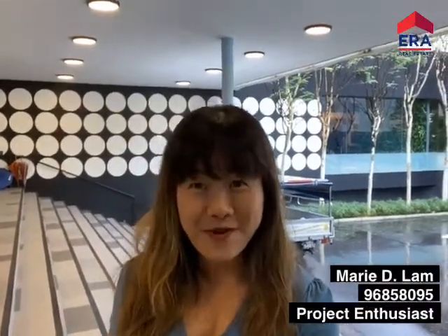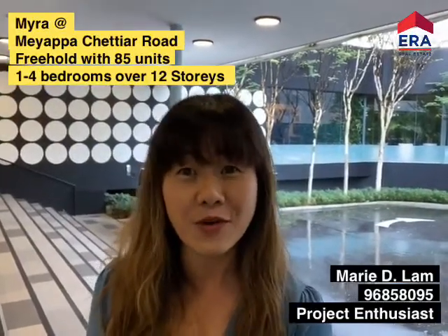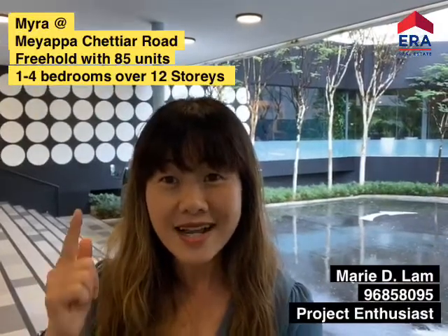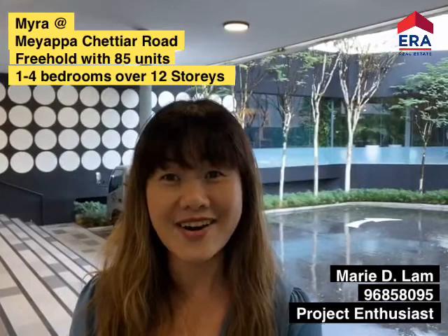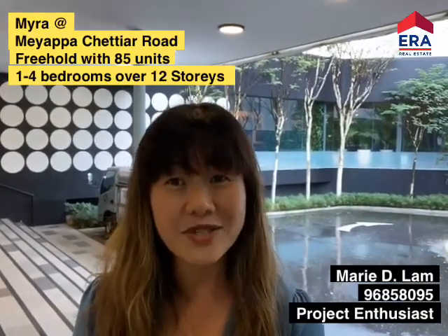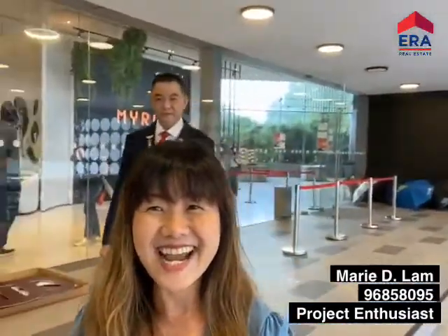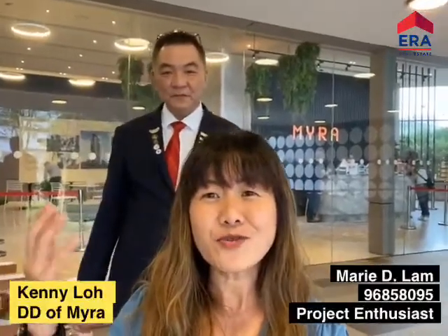Hey guys, this is Marie from ERA. We have a new launch called Myra, consisting of 85 units spanning over 12 storeys with one bedroom to four bedroom units. This very rare freehold plot is our next new launch that ERA is marketing. Here with us is Kenny, one of the Directors in charge of Myra.